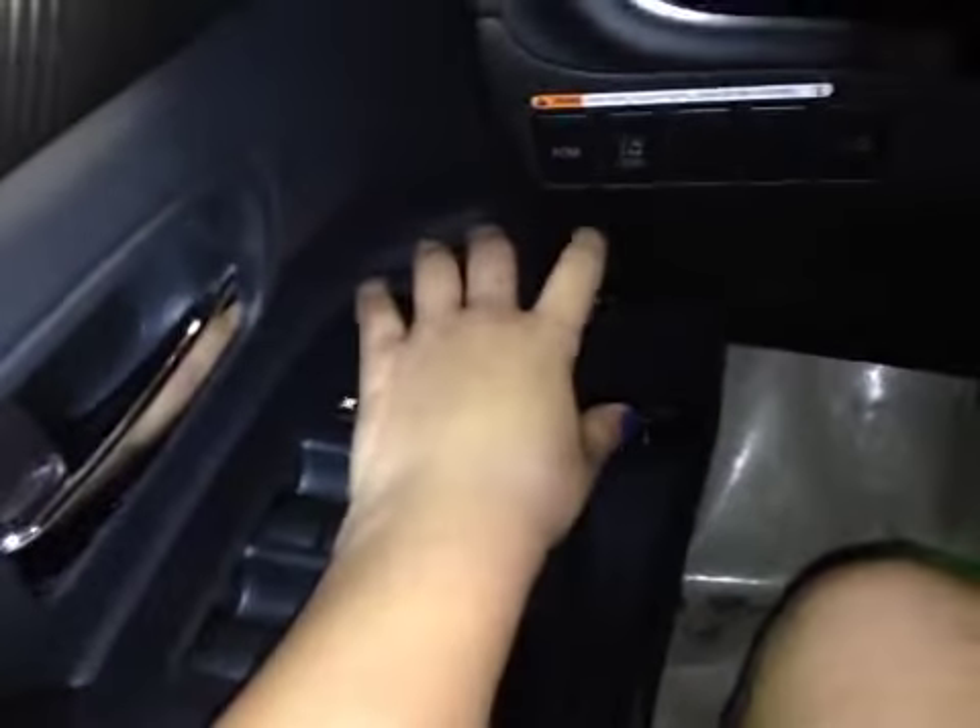Power windows, power doors, power mirrors, forward collision monitor, lane departure watch, and there's a power trunk.